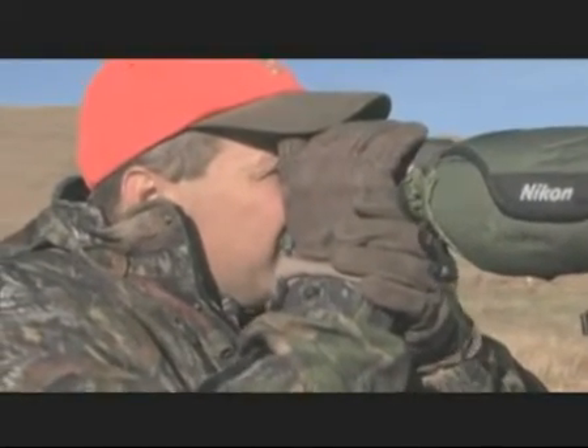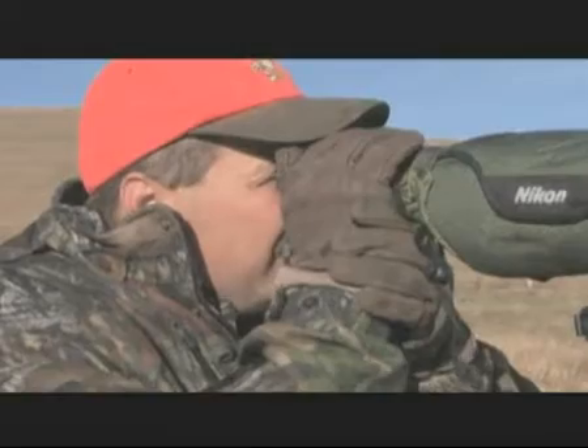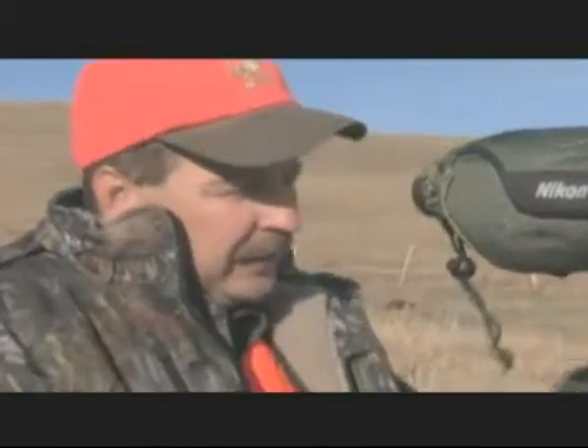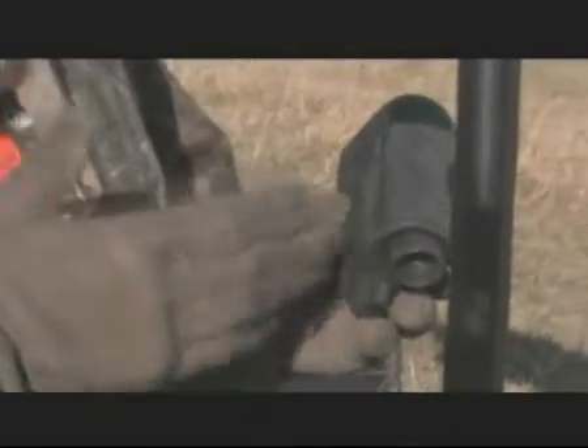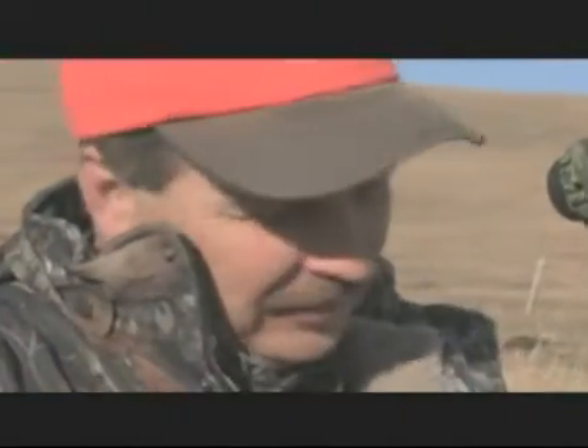Rangefinder technology has come a long, long way in a very short time. This particular model, a Nikon 1200, is accurate to within one meter out to 1200 meters. Unbelievable technology in such a small package and incredibly useful, especially when you're lining up a long shot.